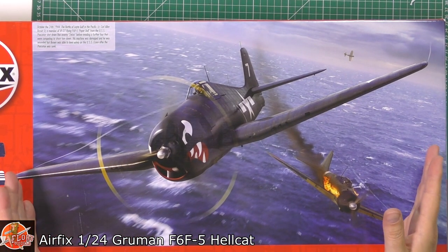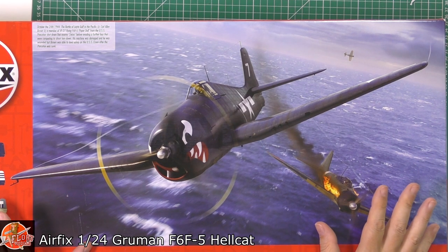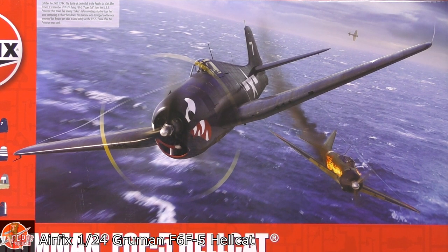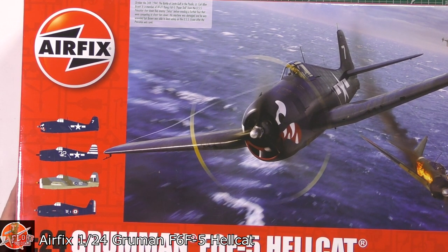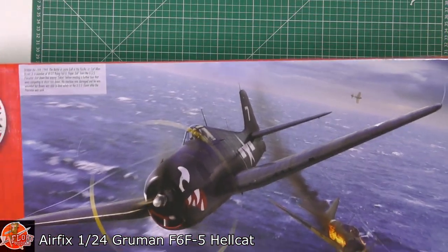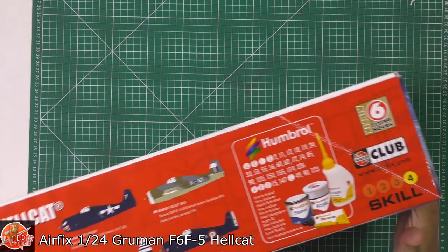Let's have a look around the box. Beautiful box art - Airfix have really gone back to their roots. They are producing box art that is absolutely stunning. When you see this kit up on the shelves it looks really, really nice. The first thing that strikes you is this box is absolutely immense - it's going to be around 60 to 70 centimetres. It's a big box.